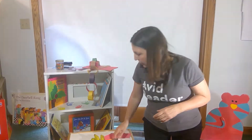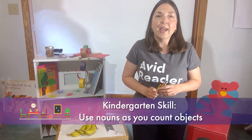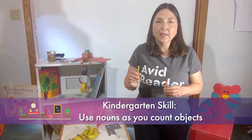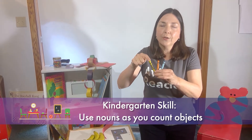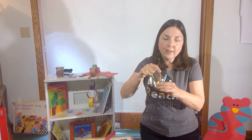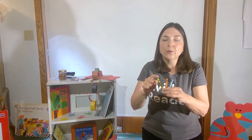A way to develop that concept is to use the noun of the objects you're counting after the number. So when your child counts these three crayons, you would say: one crayon, two crayons, three crayons. Use the word to identify the object as you're counting.